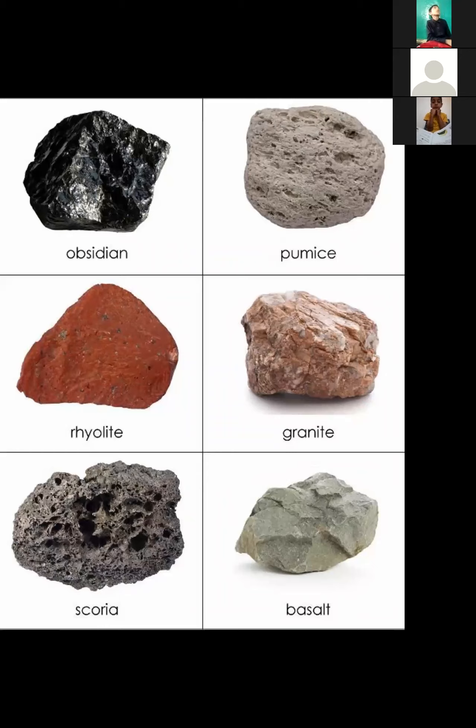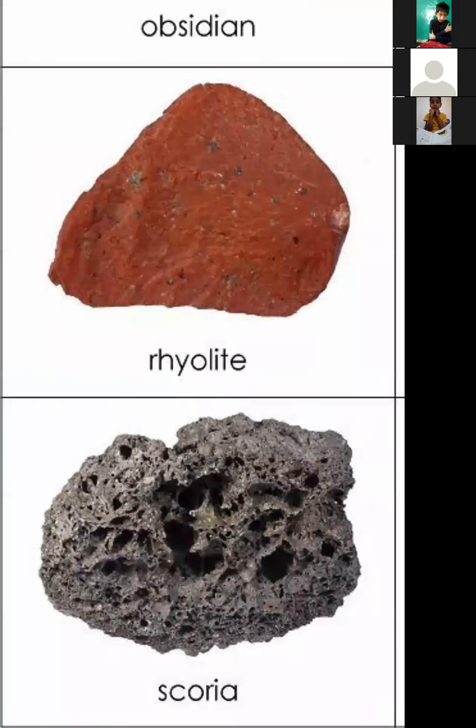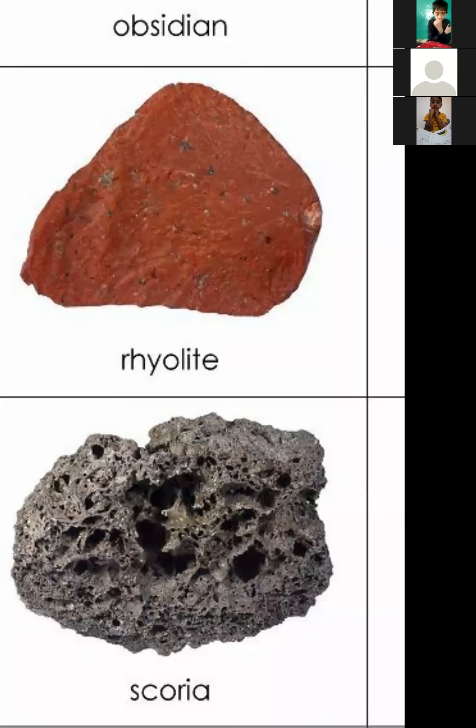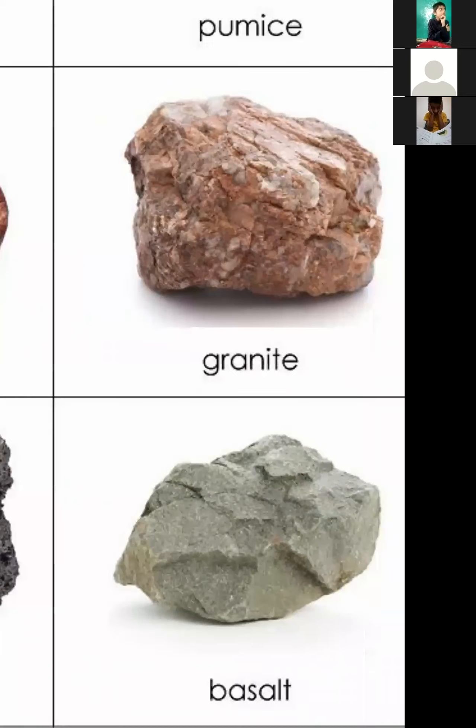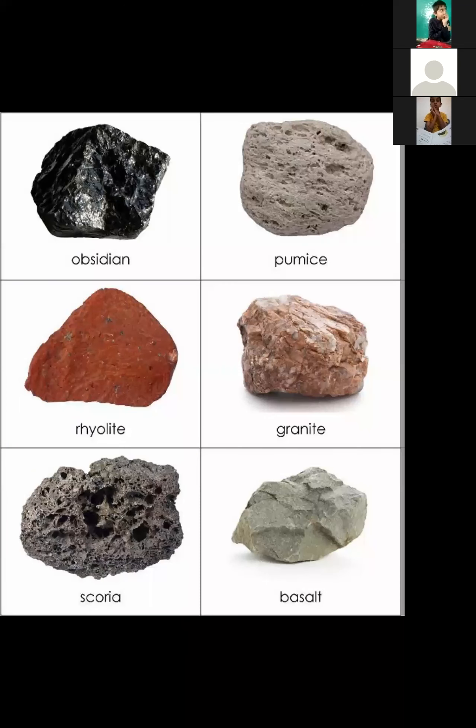I think this is a soft rock, because when we put it in our hands it turns to dust — it's like scoria. This is basalt; it is green in color and it's a soft rock. I will tell you about this. You can keep this rock in your hands — it's a soft rock.